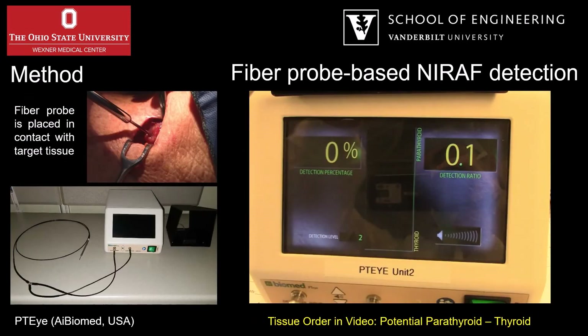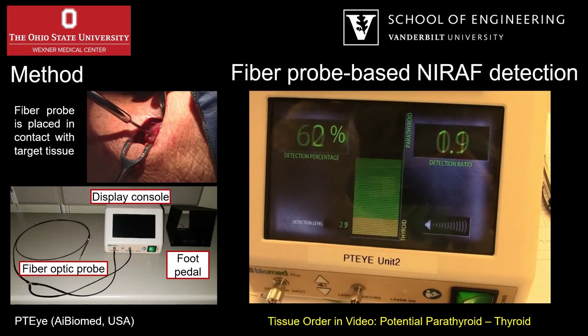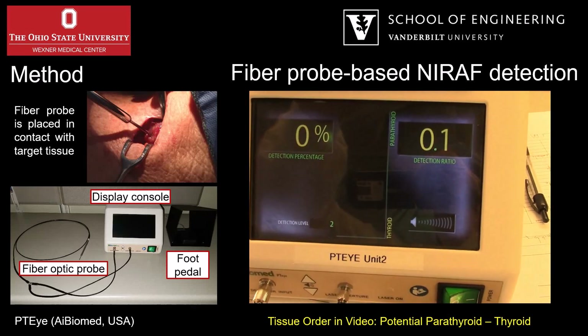In contrast, a fiber probe-based modality consists of a fiber optic probe, a foot pedal, and a console. As seen here, tissues with a detection ratio higher than 1.2 are classified as parathyroid with this device, while those with a detection ratio below 1.2 are not considered parathyroid.